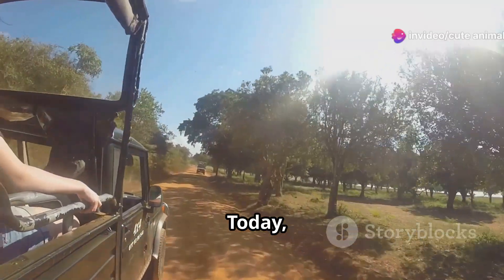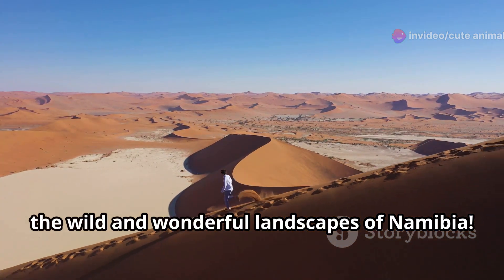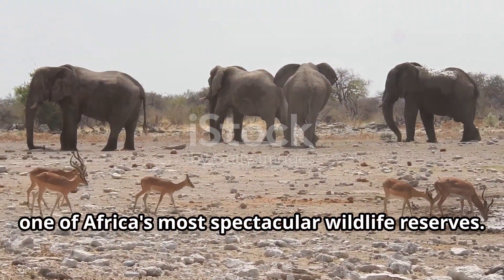Hey there, fellow wildlife enthusiasts. Today, I'm taking you on an epic journey through the wild and wonderful landscapes of Namibia. First up, let's head to Etosha National Park, one of Africa's most spectacular wildlife reserves.